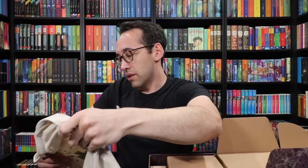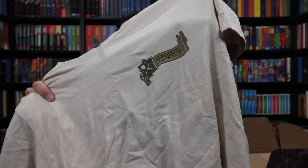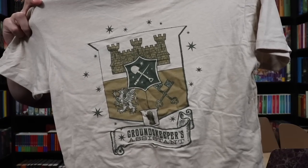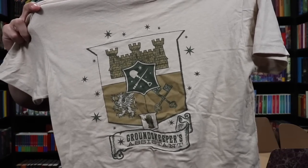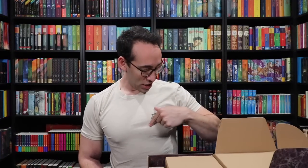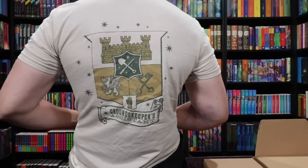We've got a shirt! A t-shirt! I like the color of this one. It says 'The Groundskeeper's Assistant' on the chest, and on the back there's a really fun crest that features different emblems. I love the wand and the shovel crossing each other. Now I'm noticing the chest emblem is just a little too far to the left — we had the same issue with another Wizarding Trunks t-shirt. It needs to be shifted over just a bit, but I do love the design.